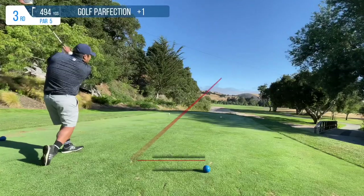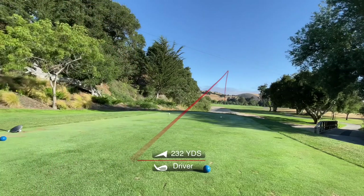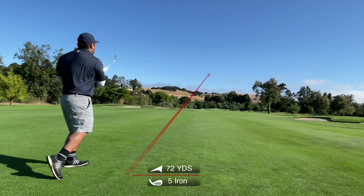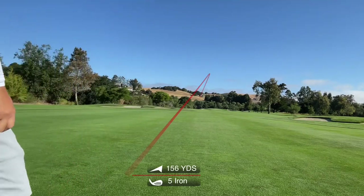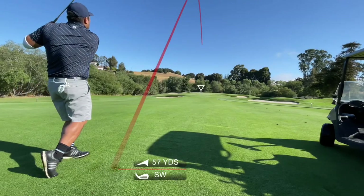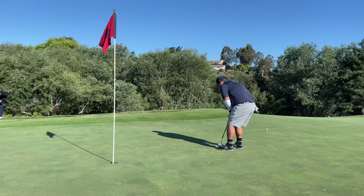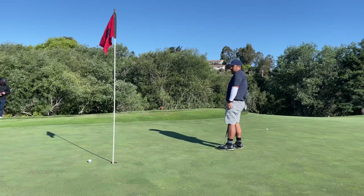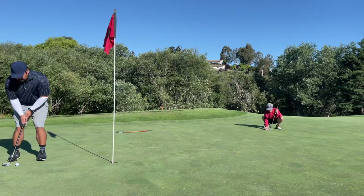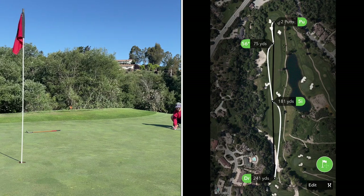Let's go! Next up is a shorter par 5, so I just hit something out there safely into the fairway and I'm really liking my position. I hit an iron to roughly 75 yards, because that's a full 56 for me. If I can get my next shot within that 56-degree wedge range, that's what I prefer. Here's my wedge shot into the green — pretty good approach shot. And here is my birdie attempt — unfortunately, I just hit that one by. Bogey, par, par — really good start to the day.